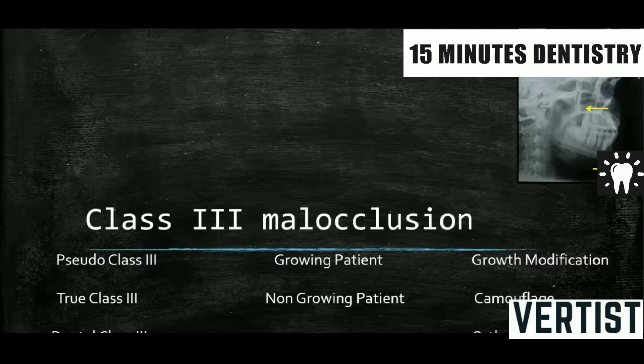It could be in a growing patient. When it is in a growing patient, growth modification has to be done. When it is in a non-growing patient, then camouflage or orthognathic surgery are the treatment options.